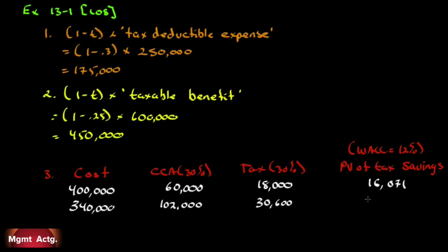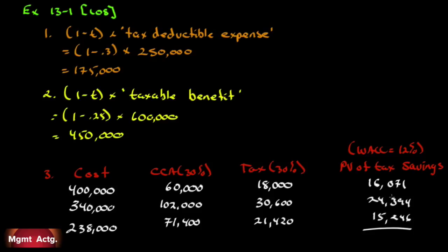Thirty percent of $340,000 is $102,000, and 30% of that for tax is $30,600. Discounted back two years at 12% gives us $24,394. Then $102,000 off $340,000 leaves $238,000 to depreciate. Thirty percent of $238,000 is $71,400; we save 30% in tax, so $21,420. Discounted back three years at 12% gives us $15,246.